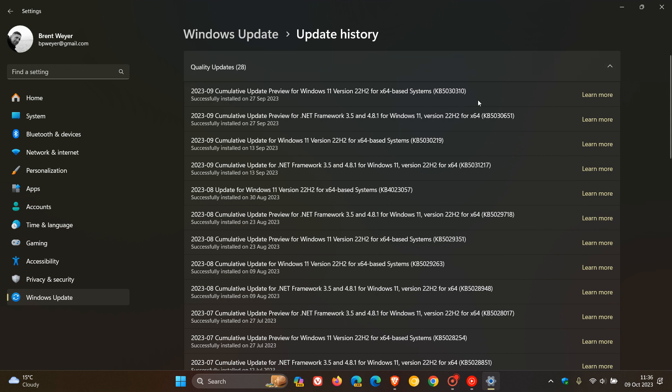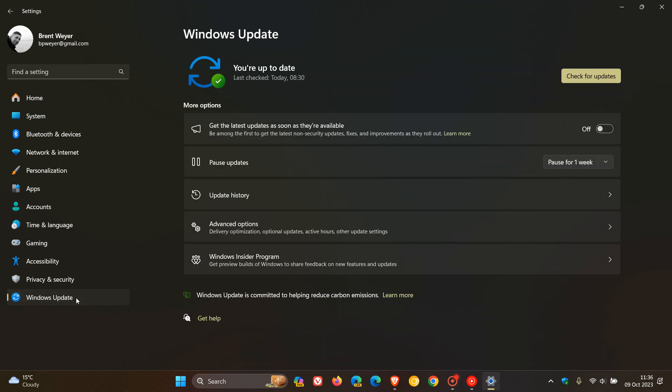That would be update KB5030310, which is the bug fix update. As I always say with optional updates, only install them if you are having issues with your system. If you're happy, just ignore the update and leave it alone.